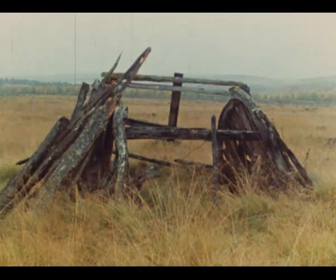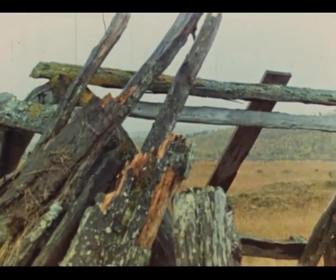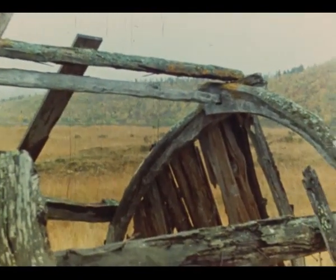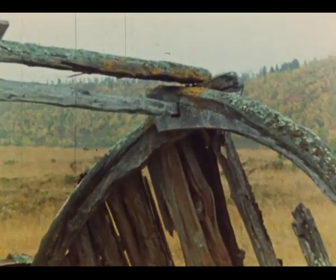For uten teltet, som har vært flyttsamenes tradisjonelle husvære helt til de senere år, har samene også hatt en spesiell form for fast bolig, som i de nordsamiske områdene kalles gamme. Bofaste samer bodde gjerne i gammer, men også flyttsamene har brukt boliggammer der det høvde seg slik.